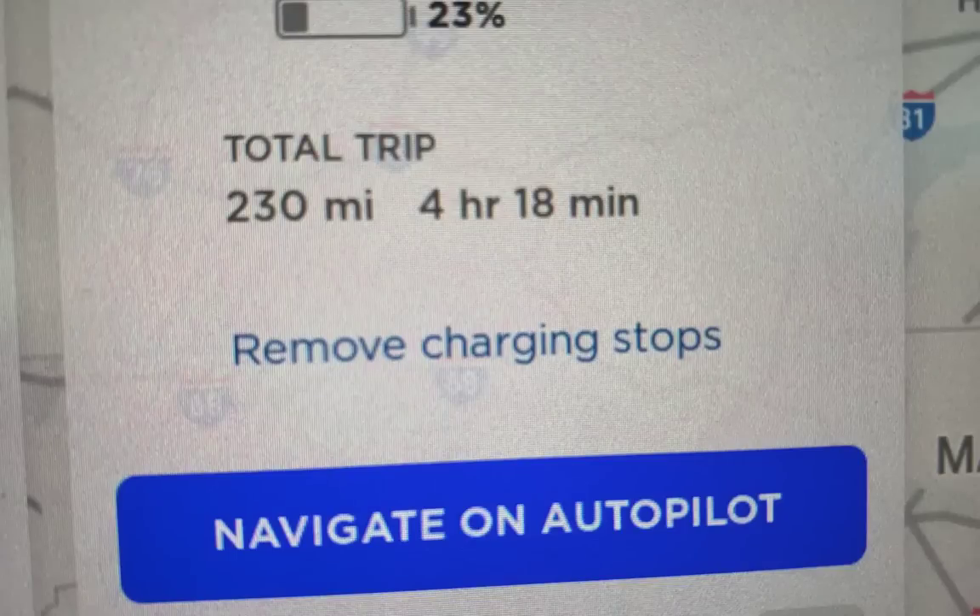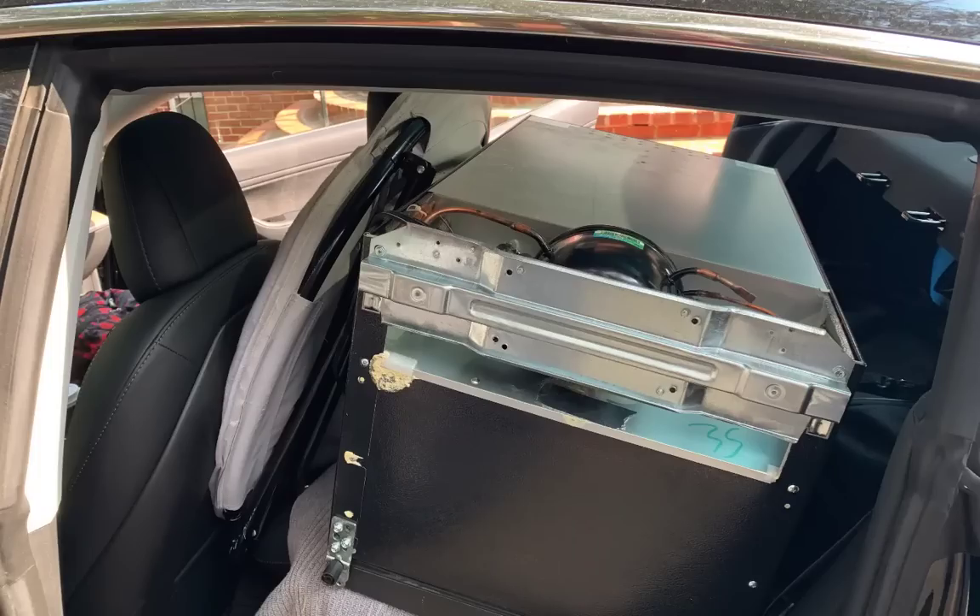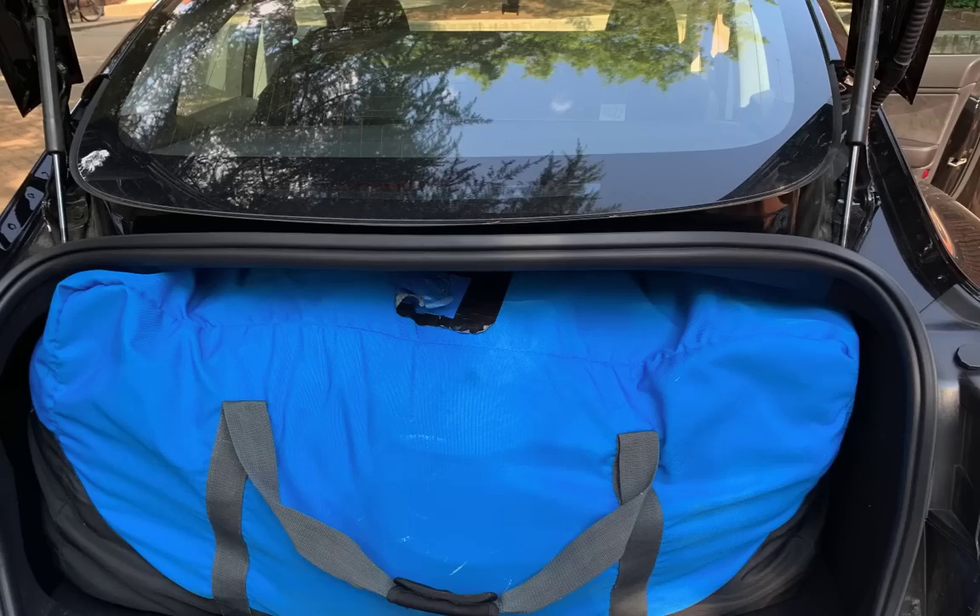Hello everyone, this is Moshe the Electric Israeli and welcome to another trip on the Tesla Model 3. This time I'm solo, but not for too long. I'm about to go to Maryland, College Park, pick up my son — done with semester two of sophomore year and coming home for the summer.